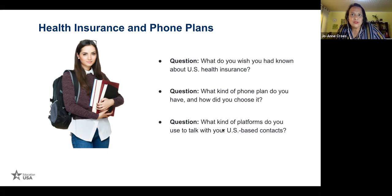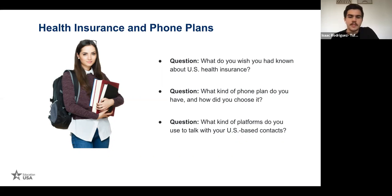What platforms do you use to talk with U.S.-based contacts? iMessage, mostly. I also got WhatsApp for international friends, but American friends usually use iMessage and sometimes Instagram. iMessage is the main platform to communicate with American friends. I use iMessage too, plus Snapchat — which I hadn't used in a long time, but as soon as I arrived on campus everyone was using it.